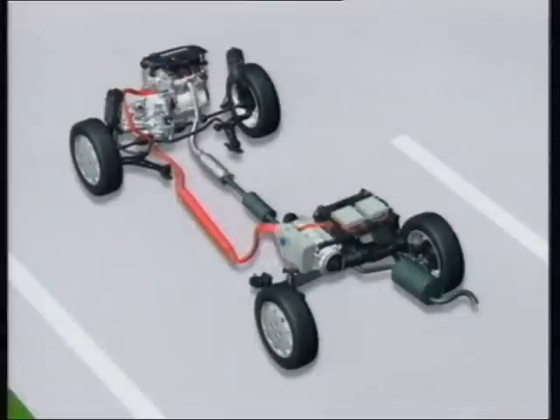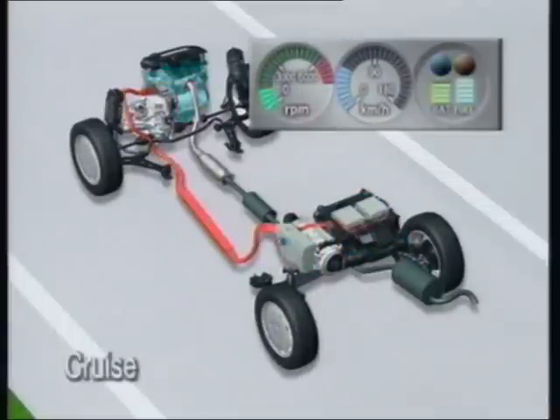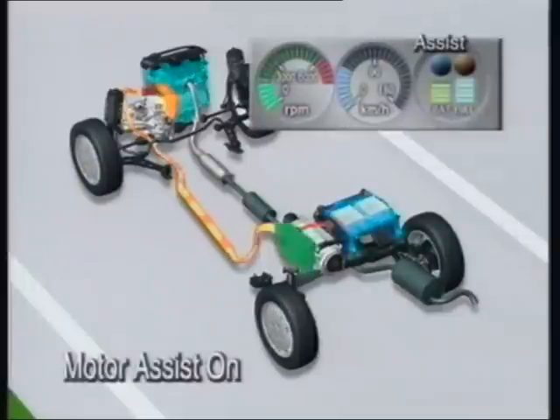The Honda IMA's motor generator provides some 5 kilograms per meter of torque during acceleration when the engine is subject to maximum loading, meaning more powerful acceleration and reduced fuel consumption. Once the car is up to cruising speed, motor assist stops. When the driver re-accelerates, the motor provides assistance depending on the vehicle's speed and the throttle opening rate requested.